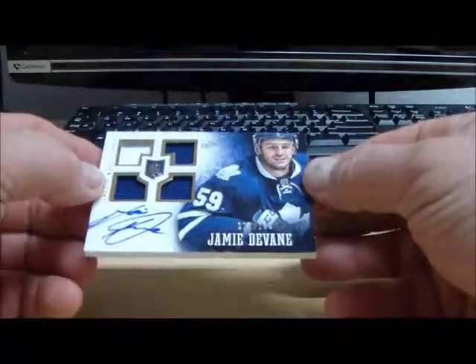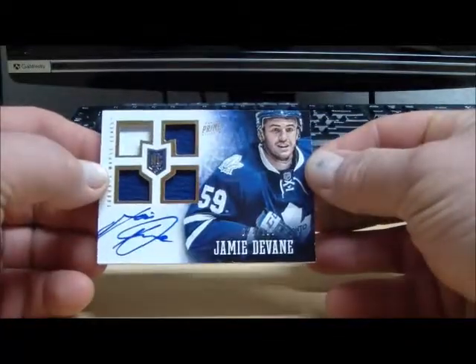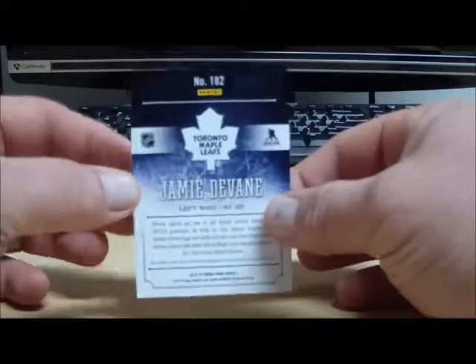And we got another one — Jamie Devane. This is the number 199 auto rookie jersey card from the Leafs.